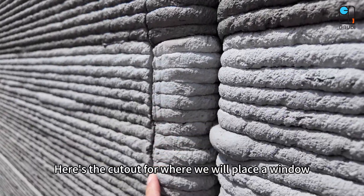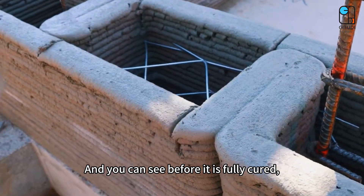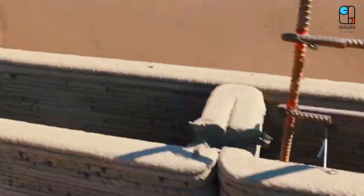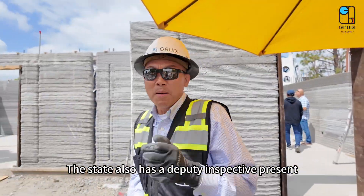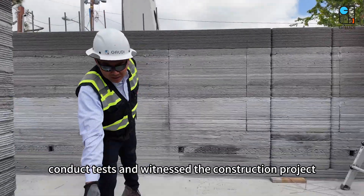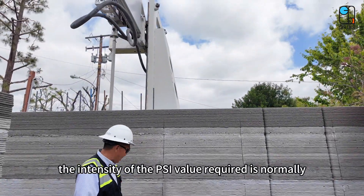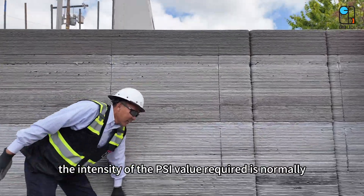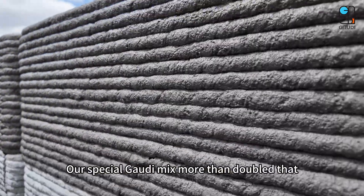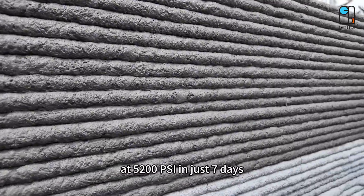Looking between the cavity of the walls here, you can see these are about 1.5 inches thick. Here is the cutout for where we will place a window, and you can see before it's fully cured it's as simple as cutting a cake. The state also has a deputy inspector present to supervise, conduct tests, and witness the construction project. The intensity of the PSI value required is normally 2,500 at 28 days. Our special Gaudi mix more than doubled that at 5,200 PSI in just 7 days.